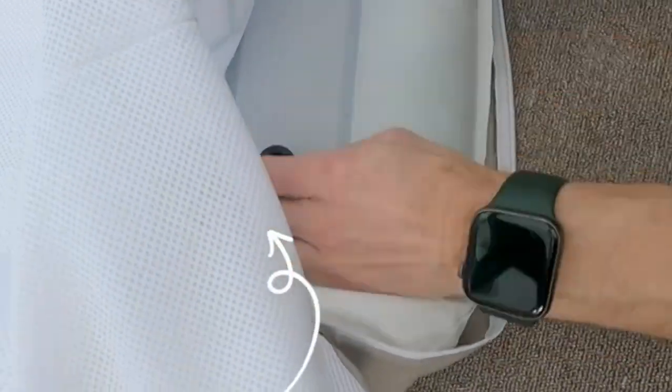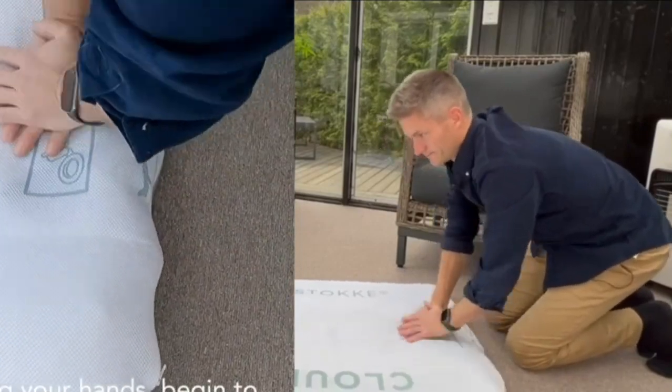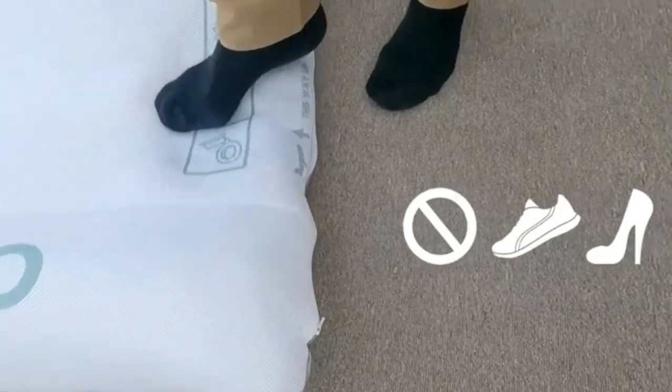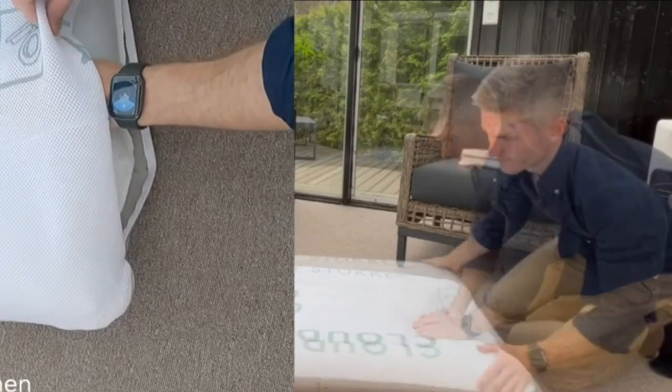We love this inflatable bed's unique design, which features a hidden pump that you inflate by pushing with your foot or hands. It's very easy to fill up and took us only 5 minutes to put together and inflate, which is great when traveling with little kids.